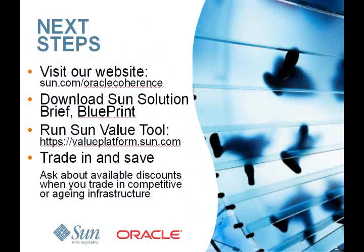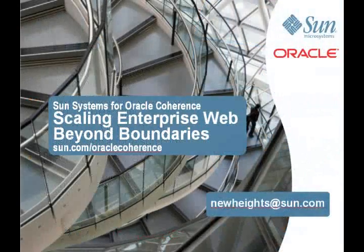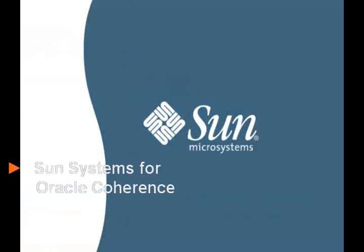Here's where you can get more information. Visit our website where you can view a technical webinar on test results, download the blueprint, or simply learn more about the solution. You can also run your own Sun Value Tool analysis to determine the ROI on your specific requirements. If you have any questions on Sun Systems for Oracle Coherence, please contact your Sun provider or email me at newheights@sun.com. I'm Coral Ray, and thanks for listening. We'll see you next time.